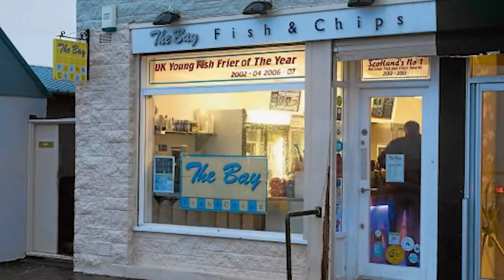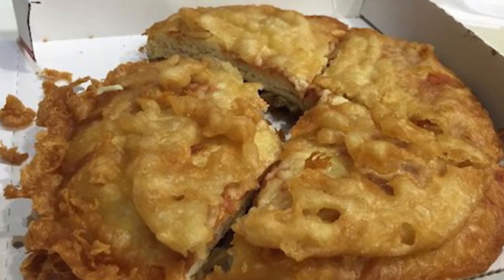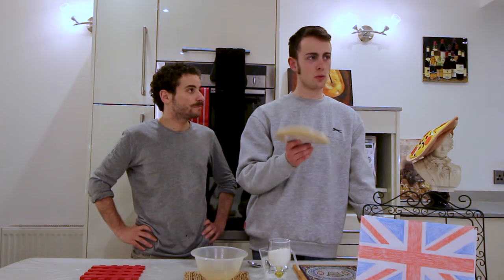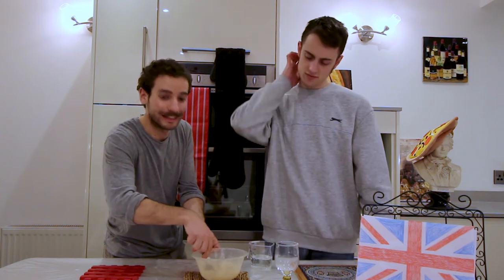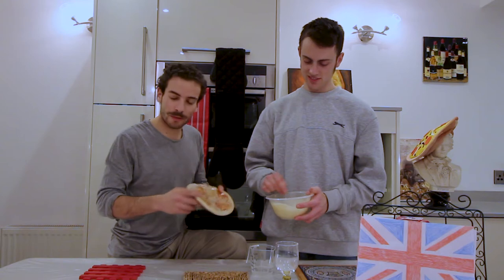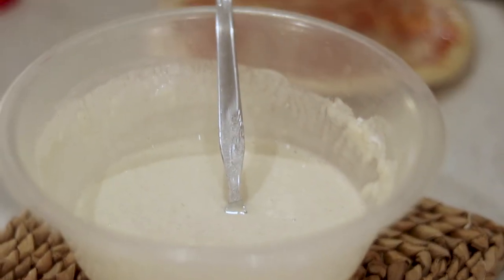Our last take on pizza comes from the chip shops of Scotland, where a popular item on the menu is Scottish pizza crunch. This is essentially a deep-fried and battered pizza — and it should be the cheapest pizza you can find. This is authentic Scottish pizza crunch from a chippy in Aberdeen. Mix in lemonade until a good consistency; you want it to be reasonably thick because you're going to dip the pizza in it and cover it. Then deep-fry the battered pizza until golden.